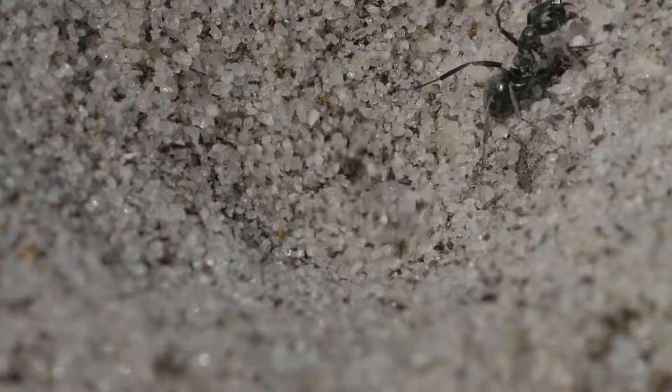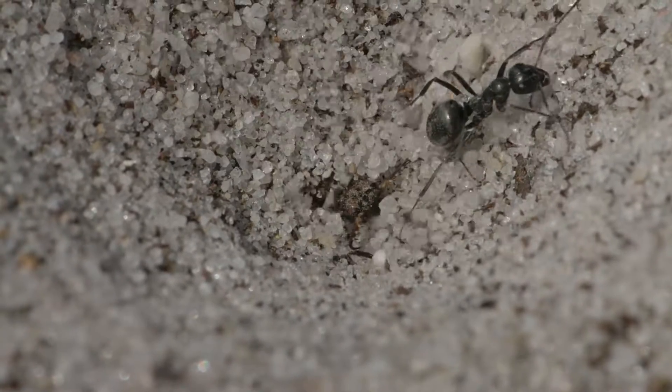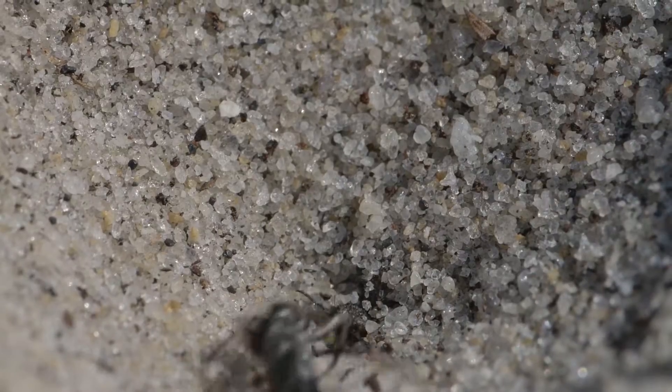The antlion throws sand to knock the escaping ant back down into its reach. Each throw undermines the sides of the pit, causing them to collapse beneath the ant's feet.